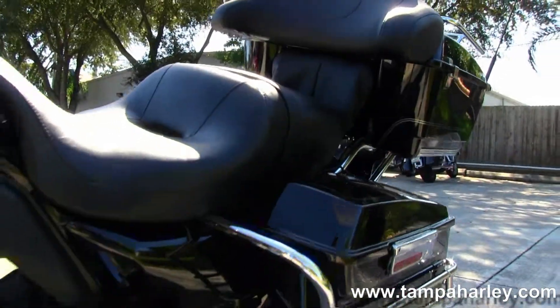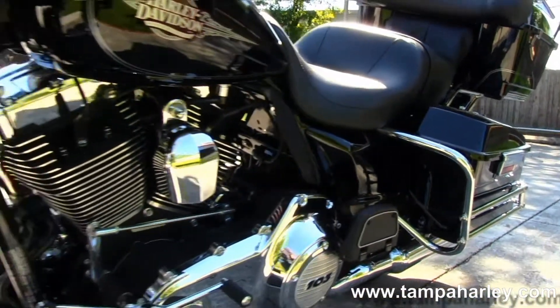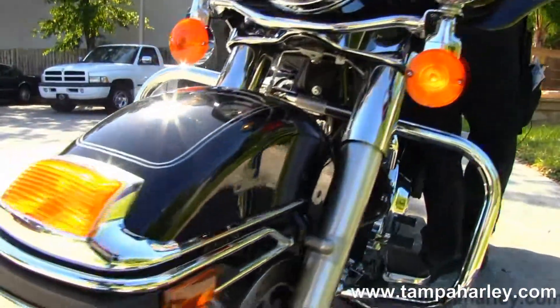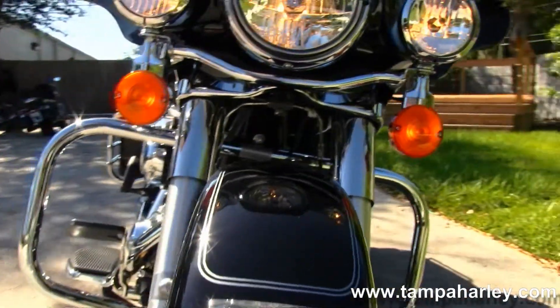This bike has factory cruise control and the balance of the factory warranty, because again this is a 2012 with only 486 miles on it.